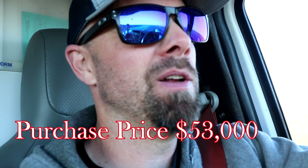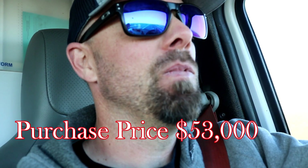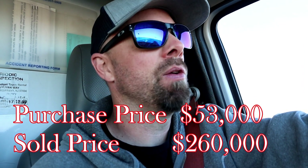We're closing very soon on our last investment property in Colorado. We purchased the property for $53,000 back around 2010. At the time we were in a major recession — real estate was basically being given away, especially in Colorado, one of the hardest-hit states. We're currently under contract on this property for right around $260,000.